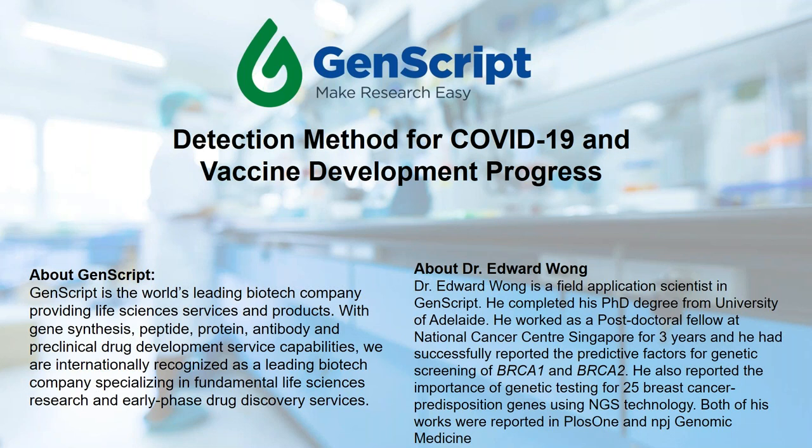Dr. Wong completed his PhD from the University of Adelaide and worked as a postdoctoral fellow at the National Cancer Centre Singapore for three years. There, he successfully reported predictive factors for genetic screening of BRCA1 and BRCA2, and reported the importance of genetic testing for 25 breast cancer predisposition genes using NGS technology. Both works were published in PLOS ONE and NPJ Genomic Medicine.